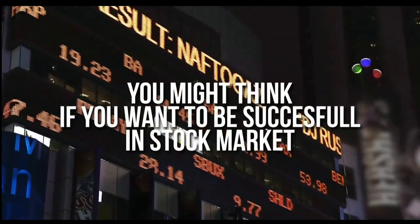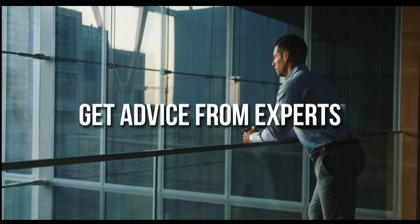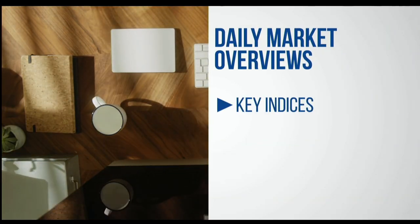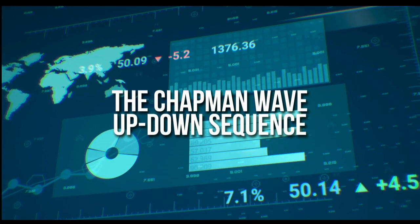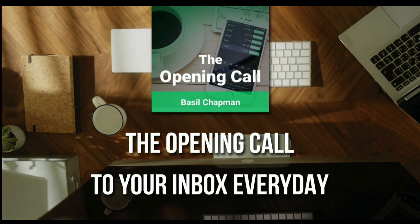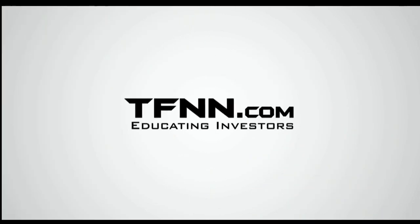For daily market overviews giving you direction on key indices, selective stocks, and commodities, subscribe to the Opening Call Newsletter at TFNN.com. The Opening Call Newsletter is written by Basil Chapman, creator of the trading methodology known as the Chapman Wave. The Chapman Wave Up-Down Sequence gives you an edge in identifying price turns, finding the peaks and valleys in stock prices. First-time subscribers get a 30-day money-back guarantee. TFNN.com, Educating Investors.